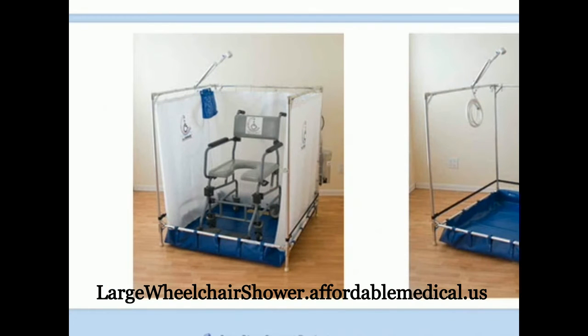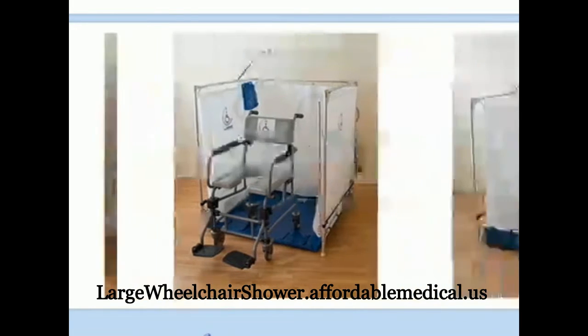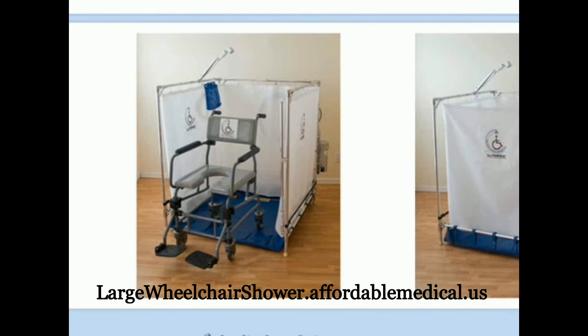A special filter mechanism designed into all of our showers ensures that no blockage will occur with the specially designed waste water removal pump.